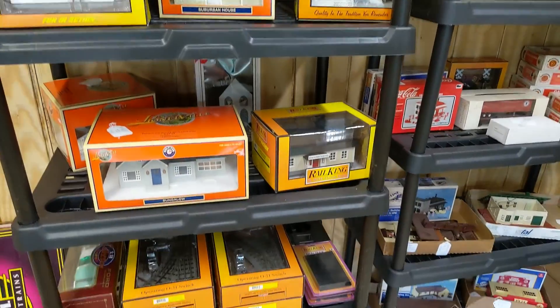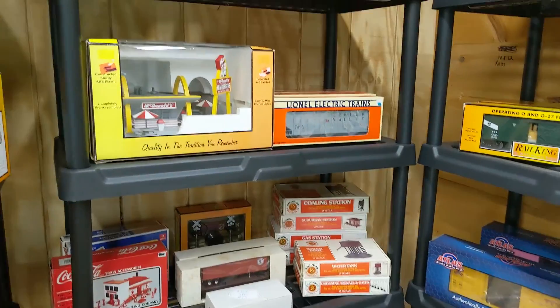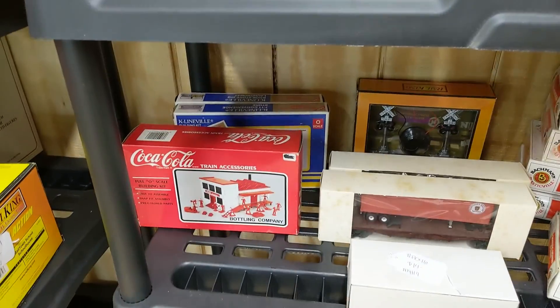We got a lot of O scale also — MTH. You know the deal with that: when it's gone, it's gone. Some neat stuff. A nice McDonald's there.